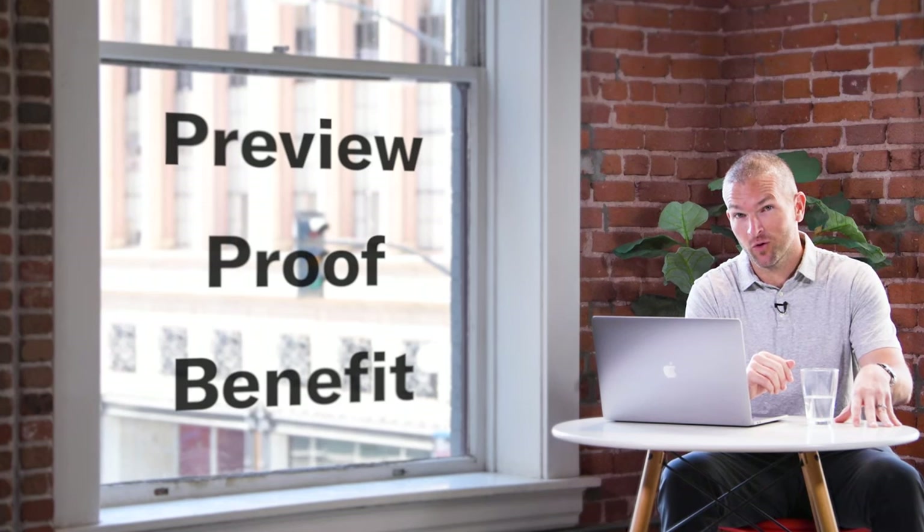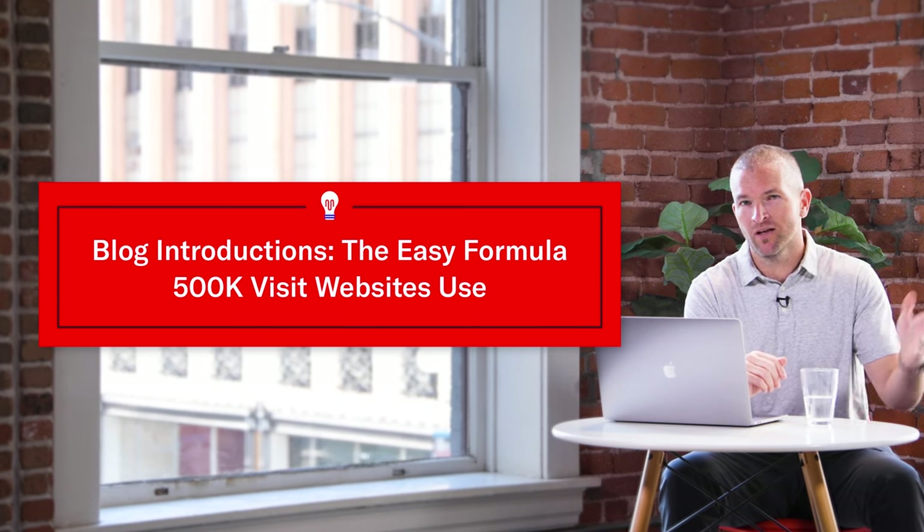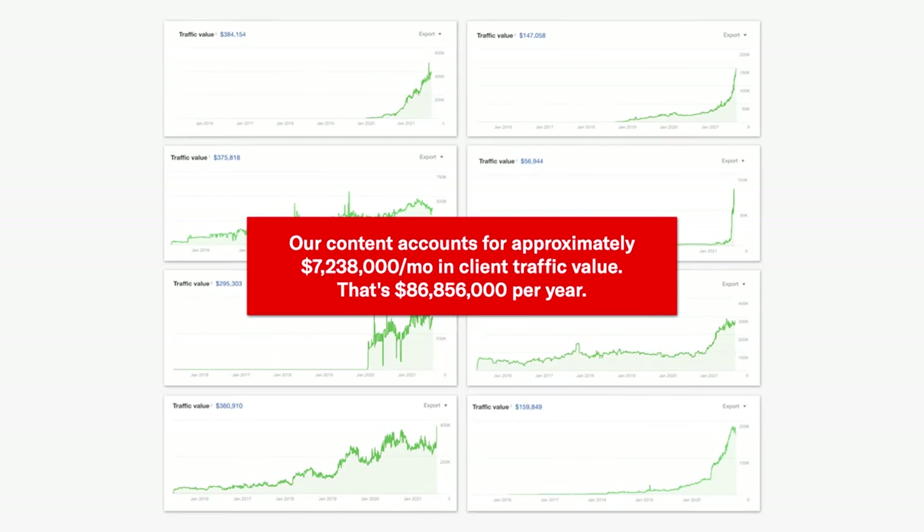Today we're going to talk about the preview proof benefit formula and how you can use this highly effective way to do copywriting to drive better SEO rankings time and time again. Siege Media is a 110-person content marketing agency. We use this formula end to end to drive a lot of the results we bring for our clients each month. This has added up to over 90 million in yearly value.